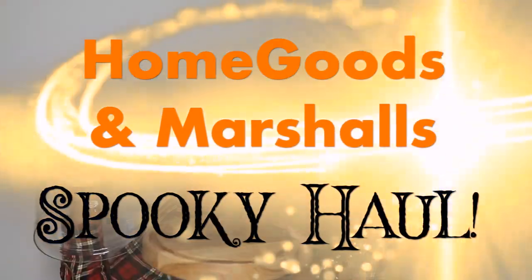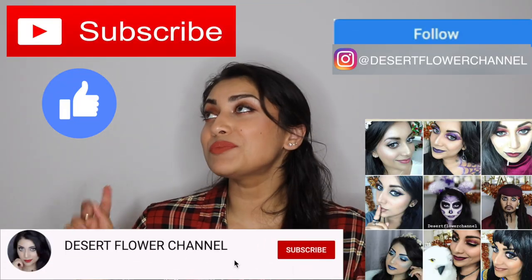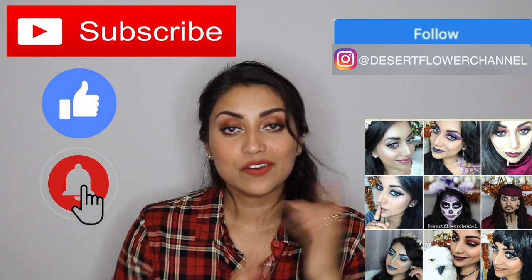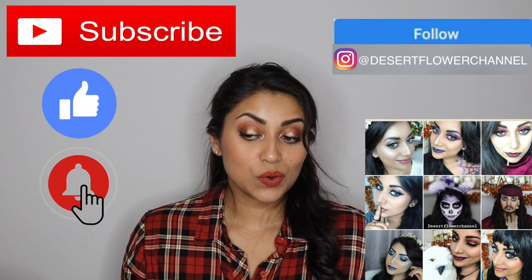Hello my lovelies and welcome back to my channel! Today I have a very spooky haul for you guys from both HomeGoods and Marshall's. Before we begin, let me remind you that subscribing is 100% free, so please click that subscribe button and the notification bell. I post every single week, and fall and Christmas time are my absolute favorite times of year, so I usually have extra videos during the week.